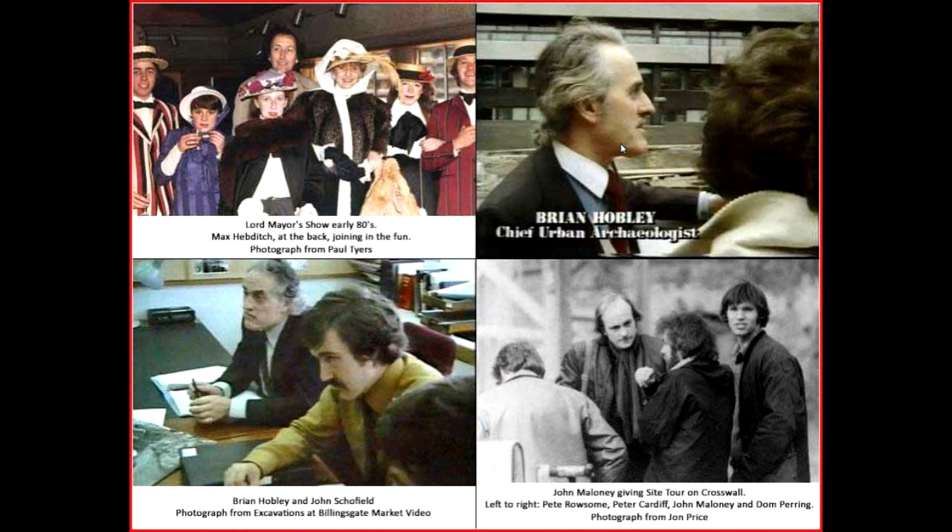As one leaves the Roman Gallery, you move into a period about which rather less is known — the period we call the Dark Age of London. The public can see here some of the material associated with Saxon invaders coming into the London Basin, none of it very close to London, mostly about 10 miles or so away.